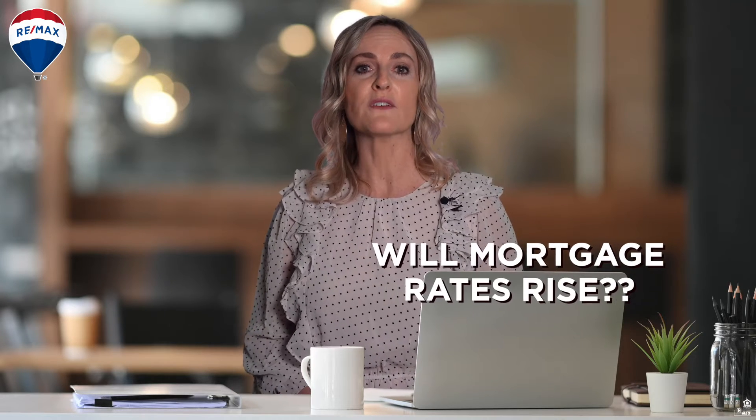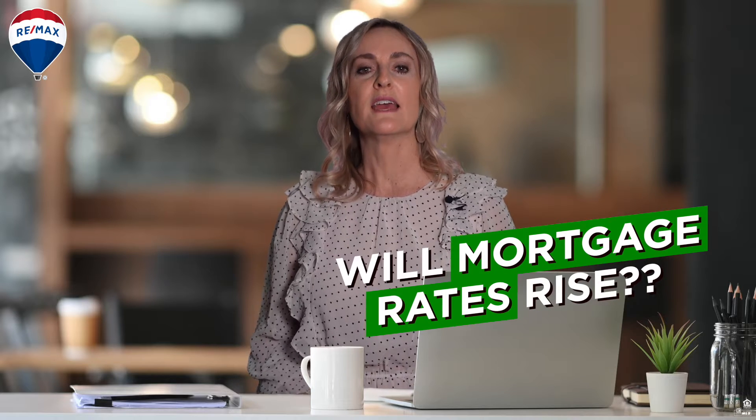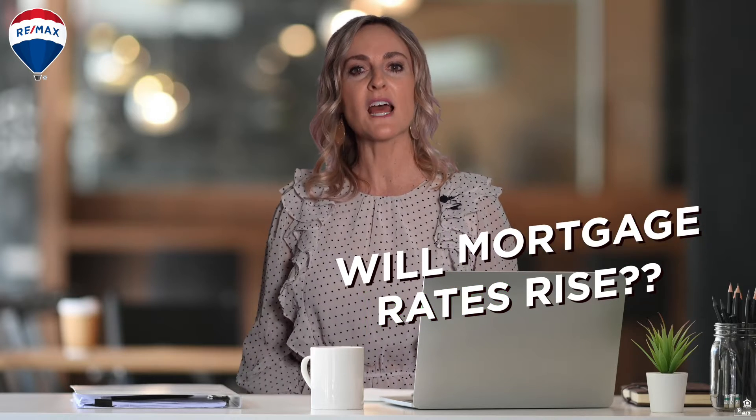Many people are wondering if home mortgage rates will rise this year. The answer is yes, they are expected to increase, but not dramatically. However, any rise in rates will affect your buying power. A quarter point hike increases your payment by roughly $30 per month on a $200,000 loan, or $360 a year.